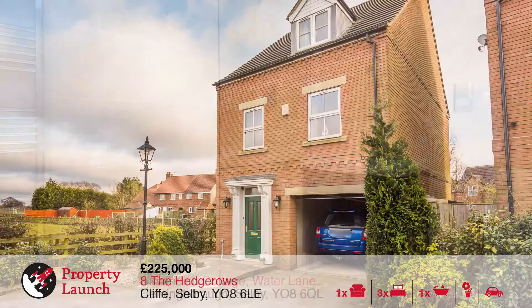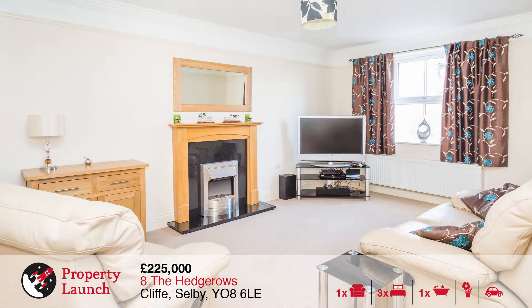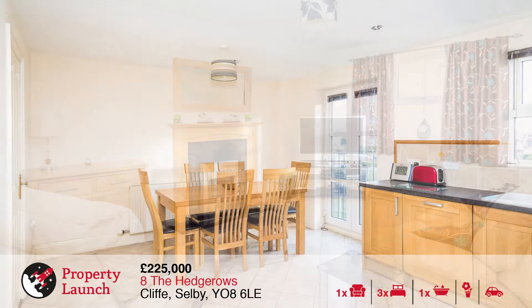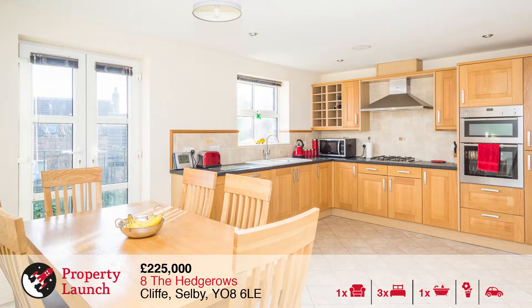The second property being launched to the market is number eight, The Hedgerows in Cliff. The property was originally constructed by the highly regarded local builder. Available with no onward chain, this deceptively spacious three double bedroom family home is located in the sought after village of Cliff.